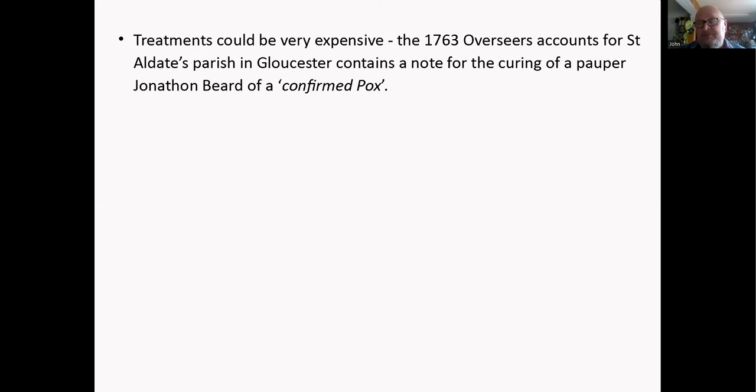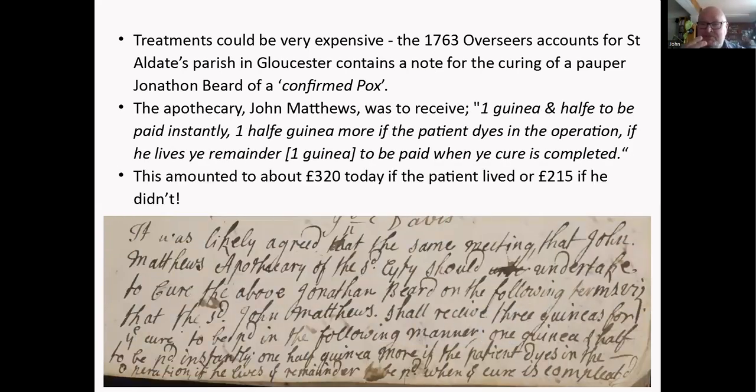Treatments could be very expensive. This interesting account from St Aldgate's parish in Gloucester concerns curing the pauper Jonathan Beard of a 'confirmed pox' — possibly smallpox, the French pox, or scrofula. They agreed that the apothecary John Matthews was to receive a guinea and a half upfront, half a guinea if the patient dies during the operation, and another guinea when the cure was completed — amounting to about £320 today if the patient lived, or £215 if he didn't.